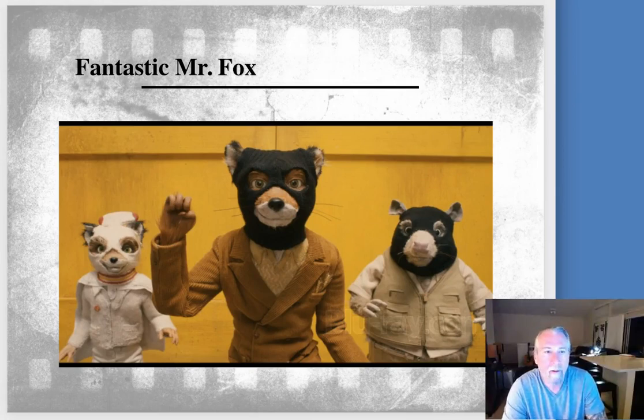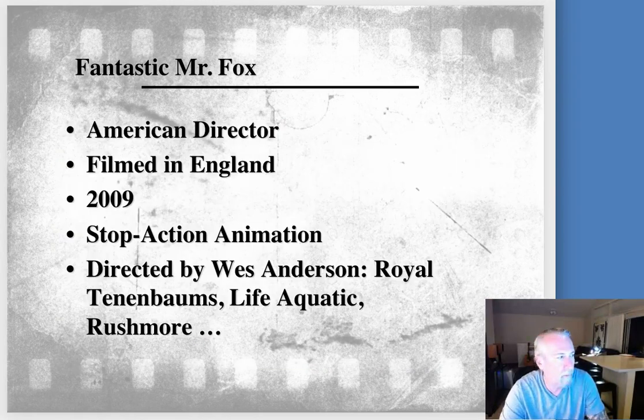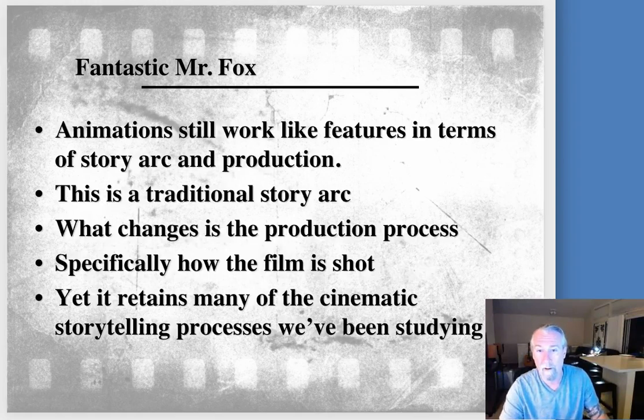The film we are scheduled to watch this week is called Fantastic Mr. Fox, and it's done by an American director, Wes Anderson. He's a very popular director. Some of his other movies are Royal Tannenbaums, Life Aquatic, Rushmore. He's a gifted digital storyteller, and this is his first try at animation, and he does a remarkable job at it.